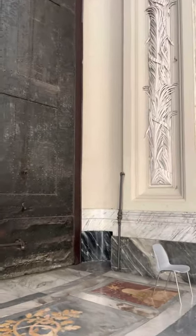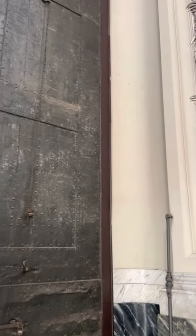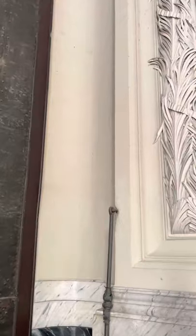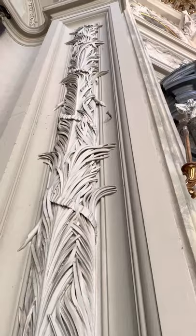Look at this — this is the door from the other side. Can you imagine how old it is? It's incredible — 1st century. And then just right next to the door you can already see the delicacy of the restoration of Borromini. So elegant.